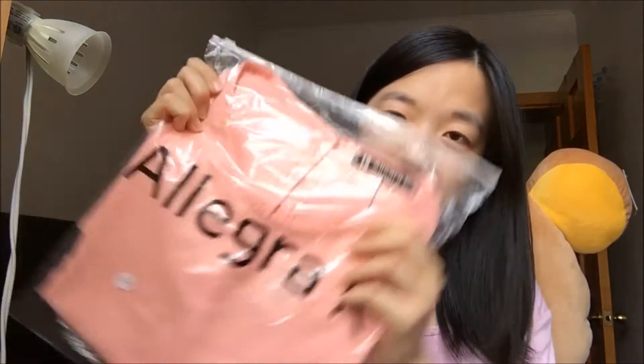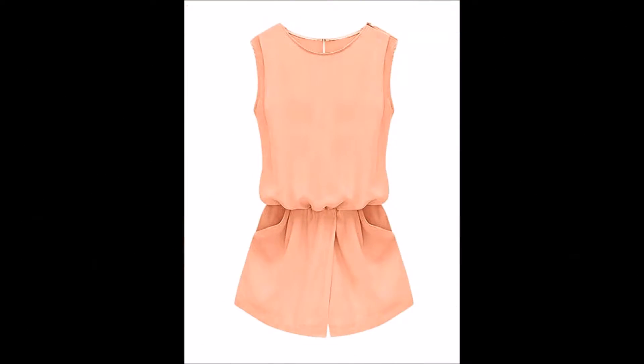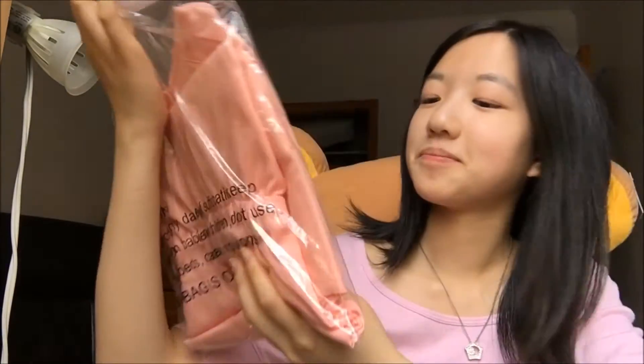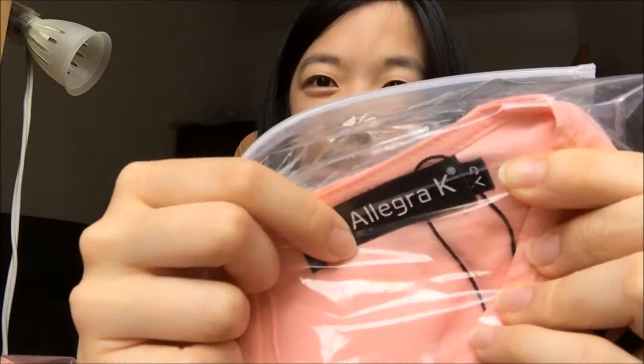I chose this Allegra K romper. It's like a pale pinkish color and I got it because I thought it would be perfect for summertime. It's such a nice color. It's an extra small and as you can see their clothing actually has tags with their company's name on it, so it's pretty legit.